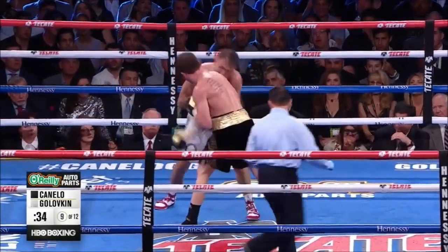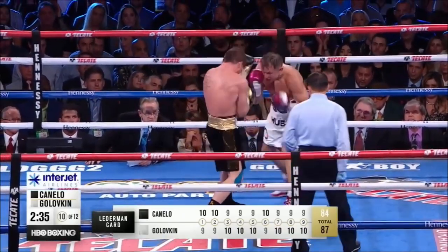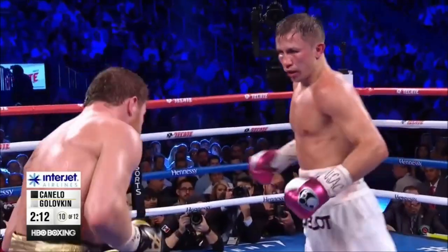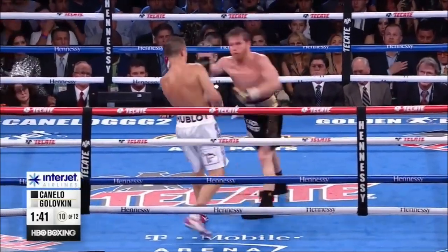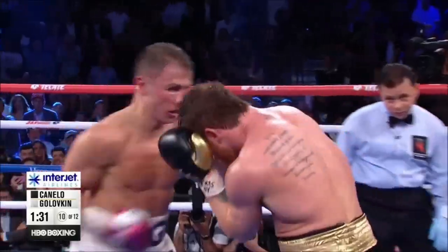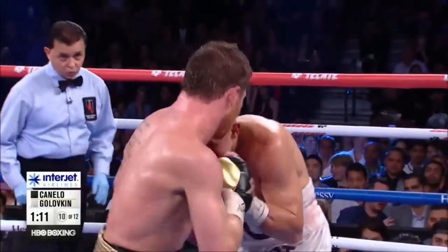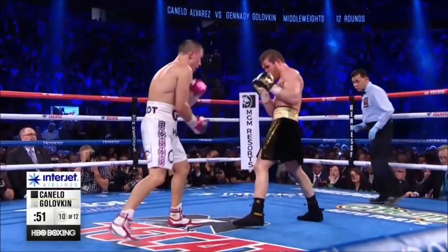Those Triple G shots are starting to move Canelo a little more than before. I've got a 6-3 Golovkin — but if any of the judges had it the opposite way, I wouldn't argue, because each round is close. I've got a 6-3 Gennady Golovkin. I think this is so difficult to score. Canelo standing still and momentarily in trouble. Let's see if Triple G still has the magic. That was the most hurt Canelo has been in any moment against Gennady Golovkin, but it only lasted a few seconds. And now Canelo's back on the attack. Body shot by Canelo.